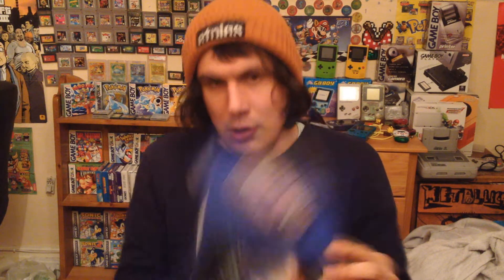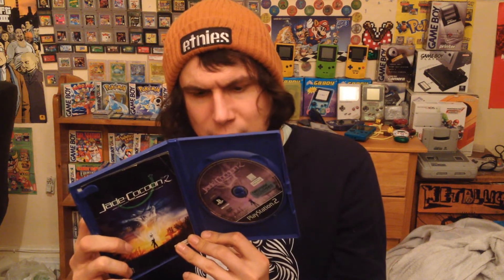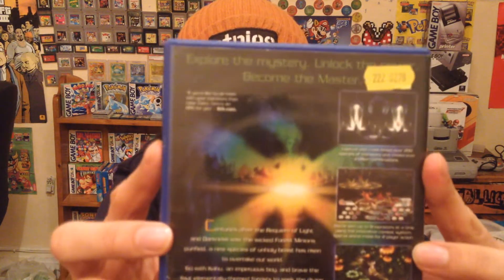It is complete. If anyone knows anything about this game, let me know. It looks a bit like Pokémon where you have to battle — really cool. I haven't had a go on it yet but I'm looking forward to it.